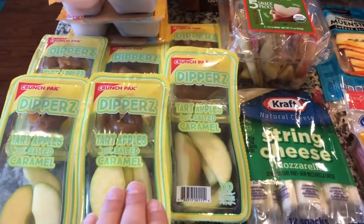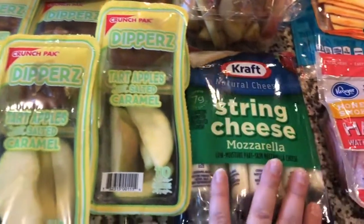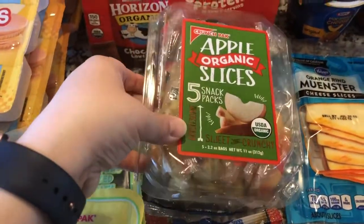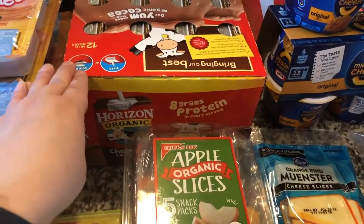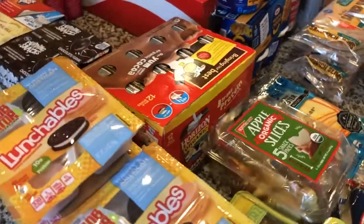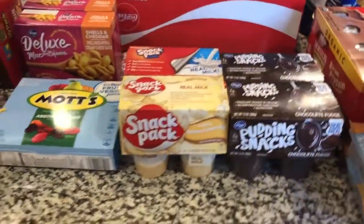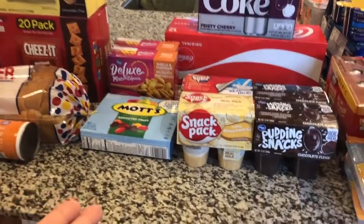For lunch box items we have an assortment: for Melanie I got the green apple and caramel dip — she really likes that. Thomas and I have string cheese to go in our lunches. For Joanna I picked up these pre-sliced organic apple slices, as well as some chocolate milk for her to bring to school. We usually get that from Costco, but it's supposed to snow this weekend, so I just got it from King Soopers this time.